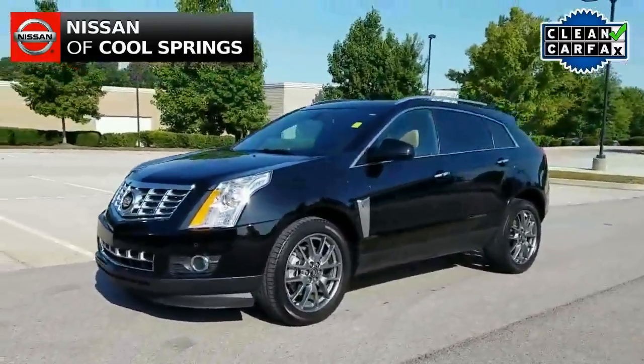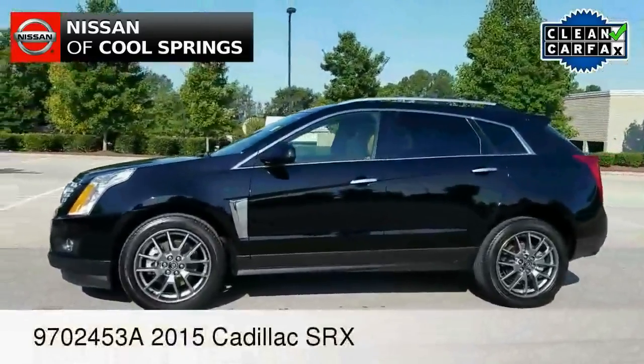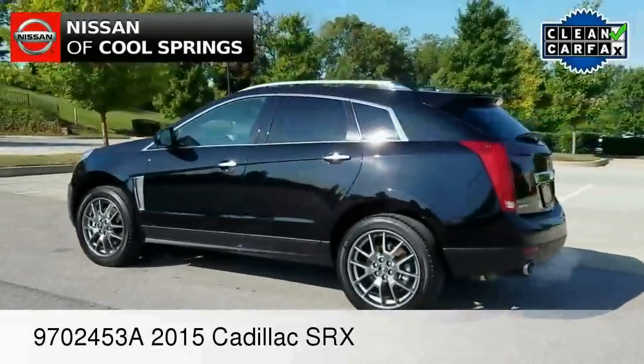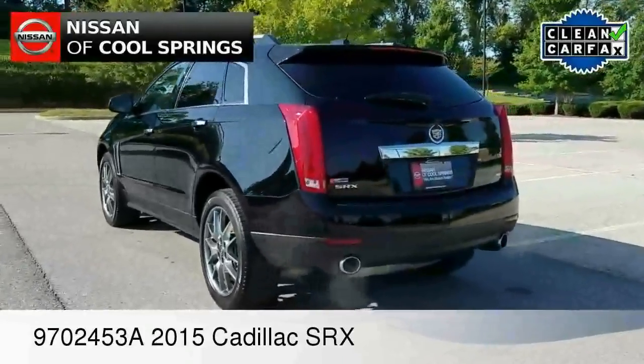Well, hello everyone, this is Paul Huber for Nissan of Cool Springs. I would like to welcome all of my pre-owned premium crossover shoppers today. We've got a fantastic one to look at and we certainly hope that this video is helpful in the search for your next crossover or SUV.